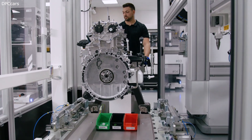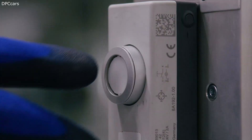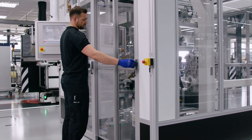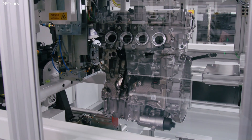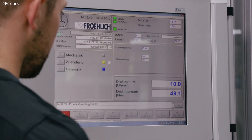AMG says the A45 should take about 8.3 liters per hundred kilometers. During our test drive we used about 10 liters on a normal drive, so if you really push the car to the limit you should expect something above 13, maybe 15 liters.